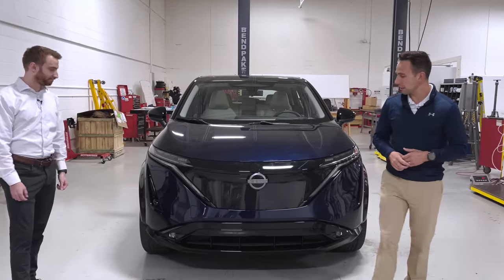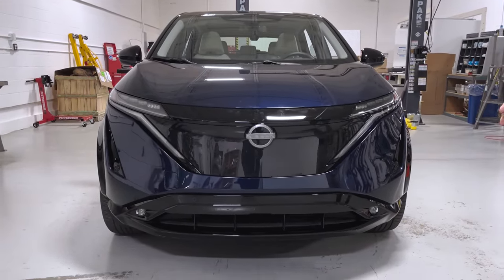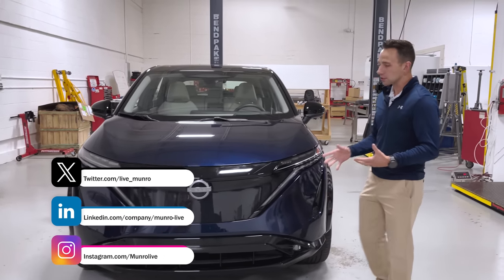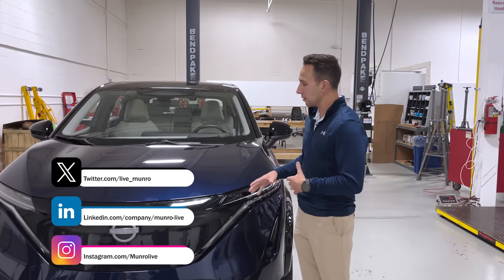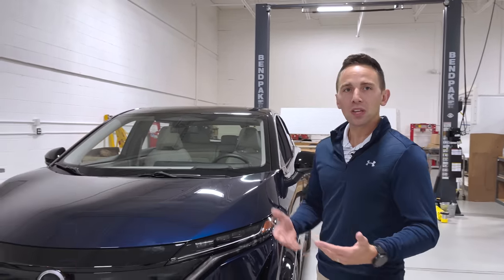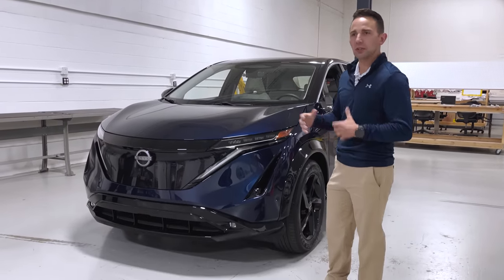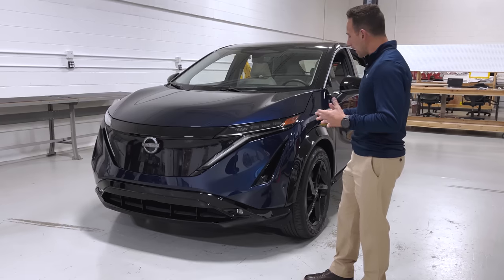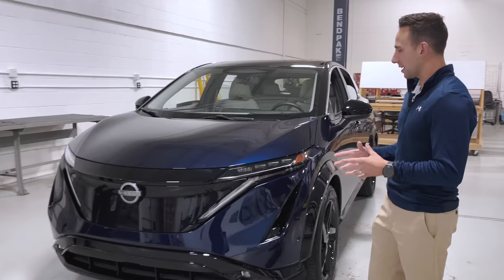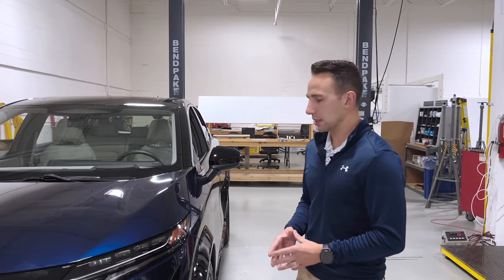We just got this vehicle in as a press vehicle not too long ago, so we'll take you through first impressions, things that we saw, things that we liked and disliked, both in terms of consumer-facing items — things we're seeing from the outside looking in, exterior, interior, creature comfort, that sort of thing. But then also we'll pop the hood and look at some more technically oriented things. With the Monroe Live videos, you're getting a sense that we don't just do vehicle reviews, but we really try and dig into the technical side of things.